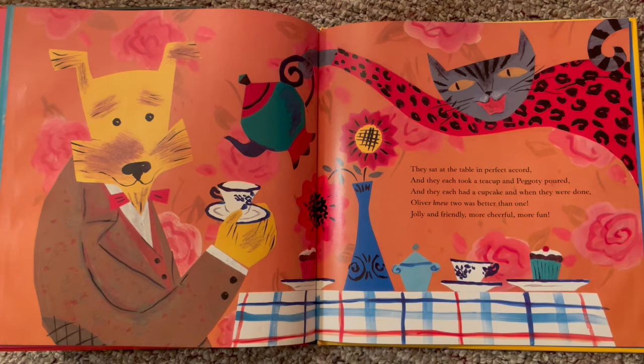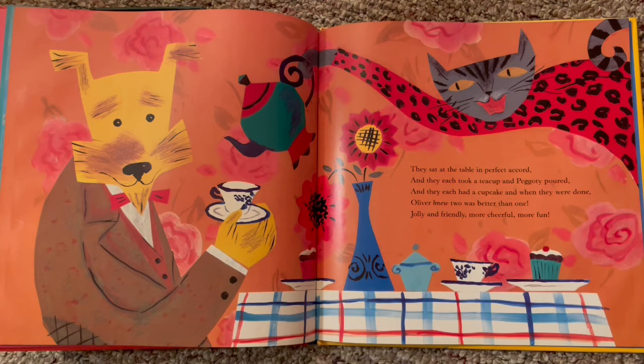And look at them there having their tea. They sat at the table in perfect accord, and they each took a teacup and Peggy poured. And they each had a cupcake. And when they were done, Oliver knew two was better, better than one. Jolly and friendly, more cheerful, more fun. Yes — she's pouring the tea and they each have a cupcake.